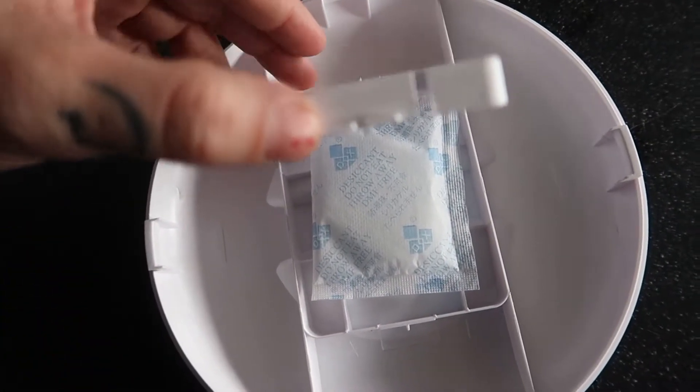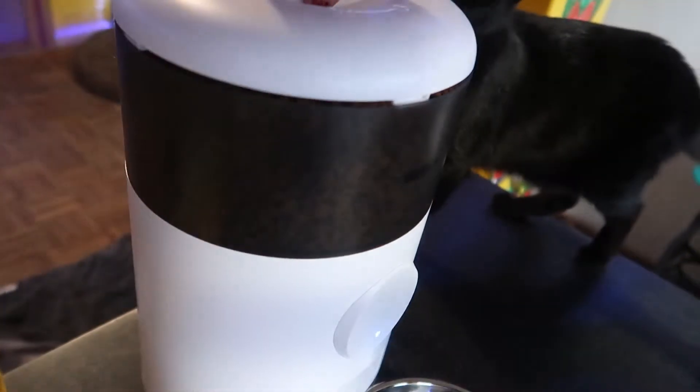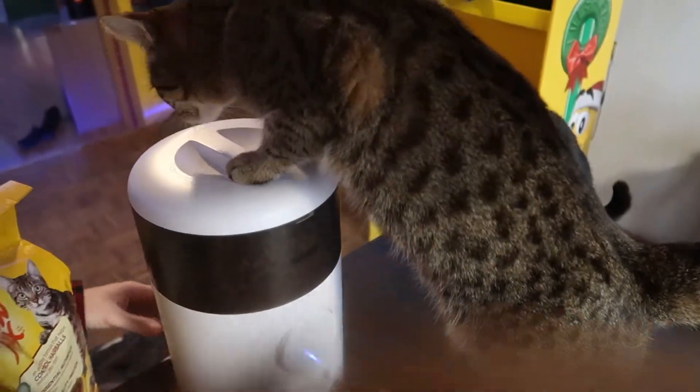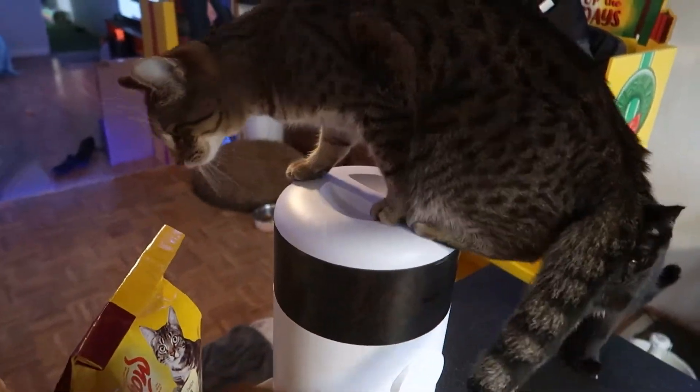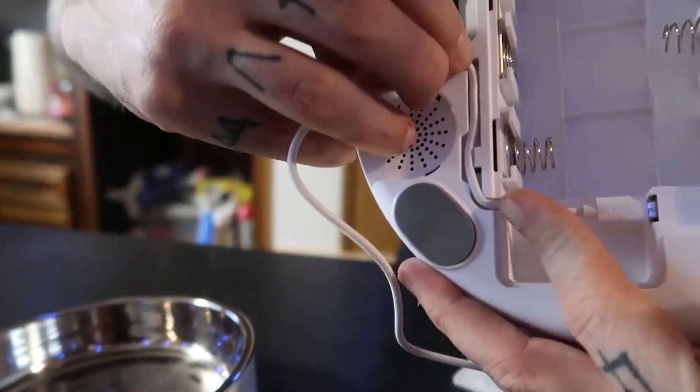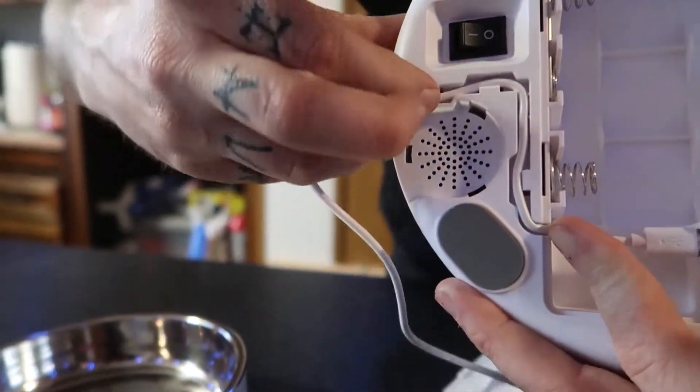Even the lid is an improvement. It has a built-in silica bag and twists and locks down to keep your food fresh for your spoiled kitties. The charging cable also tucks away nicely to ensure your kitties won't unplug it during their midnight shenanigans.